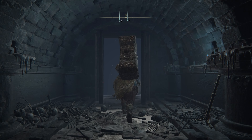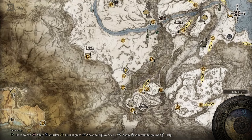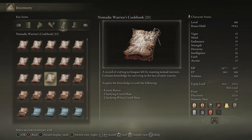To get Cookbook 23, you need to reach the Consecrated Snowfield. Not too far from the Consecrated Snowfield Site of Grace, head to this spot I've marked on the map. You'll find the cookbook on this corpse, and it'll give you the recipe for frozen raisins and clarifying cured and white cured meat.